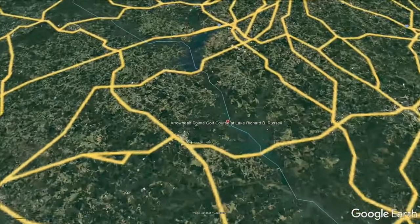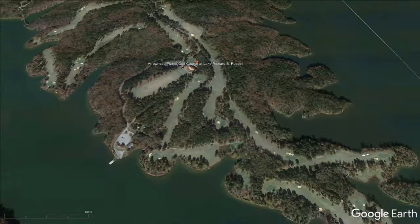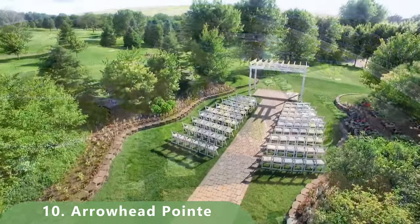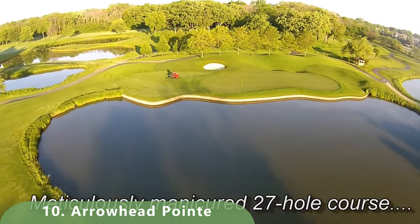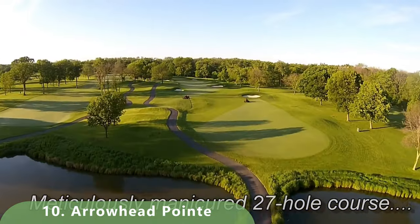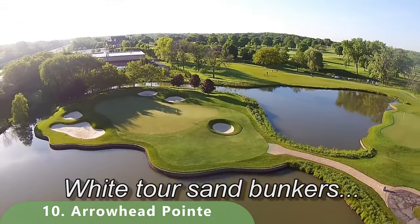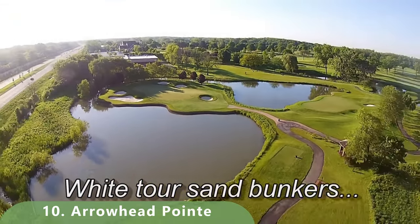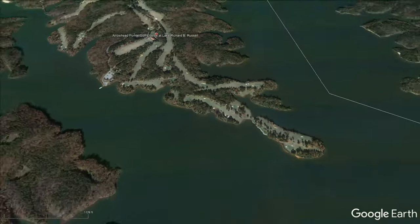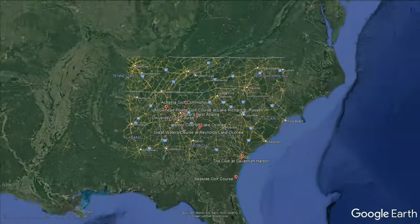This one's a great one: Arrowhead Pointe, which really sets the bar for the top 10 here. Look at this incredible golf course that you could play. The course was designed by golf architect Robert Walker in 2004. It is 6,861 yards with a rating of 72.5 and a slope of 130. This par 72 has pretty decent golf rates and can go as low as $20 — so that's a great deal.